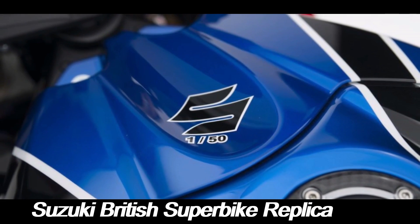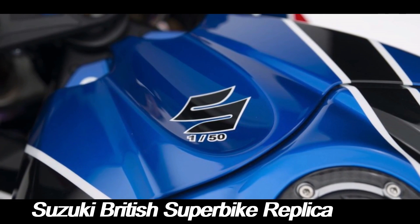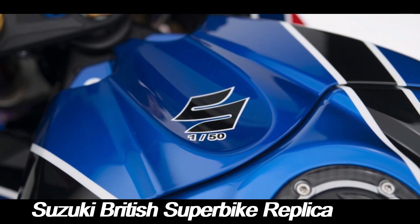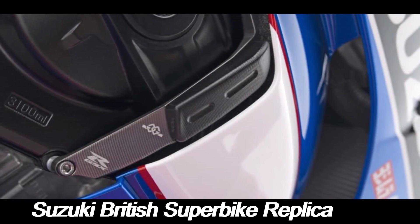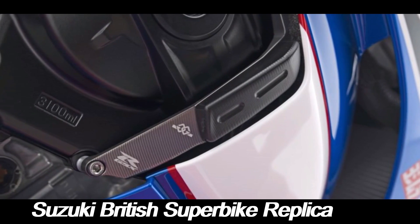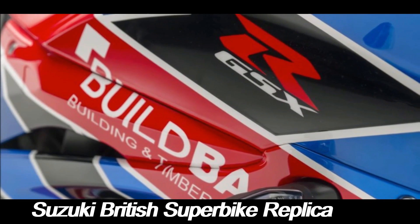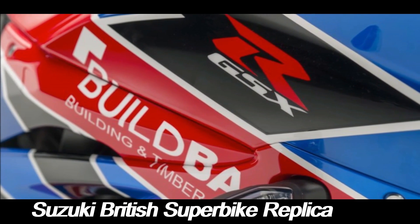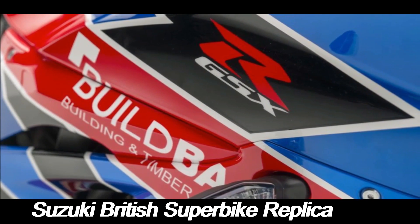Suzuki's BSB replica models are instantly recognizable thanks to their racing-inspired livery. These bikes typically feature bold graphics and color schemes that mirror those used by the official Suzuki BSB team. The bright blues, whites, and yellows combined with sponsor logos give the bike a dynamic, aggressive look, standing out on the road or in any collection.